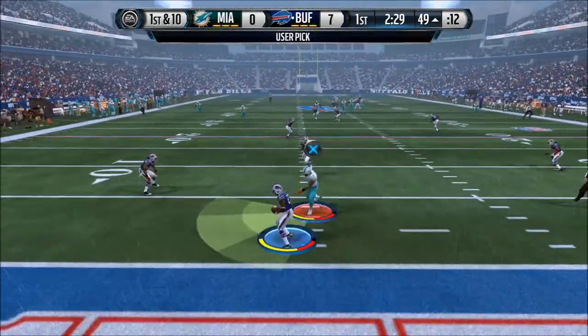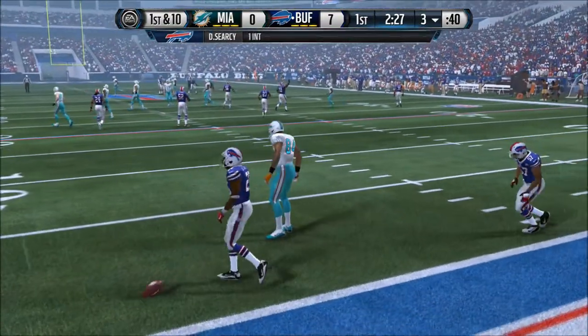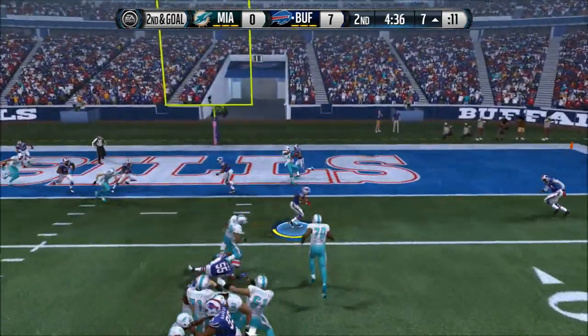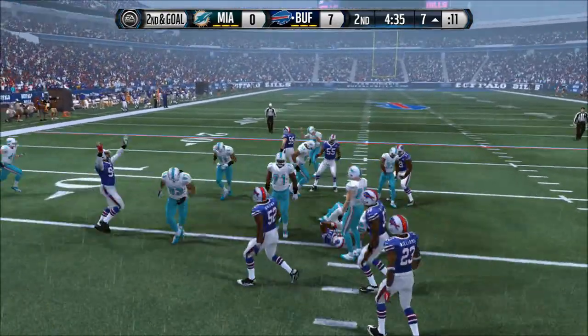Intercepted. Nice tackle. Good job that time by the defense, not being fooled. Going with the 46 defense. Second and goal from the seven. And intercepted. That brings the play to an end.